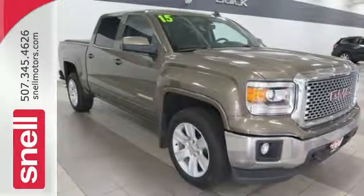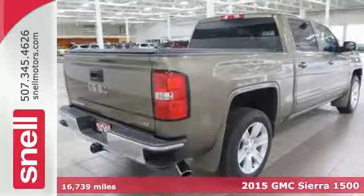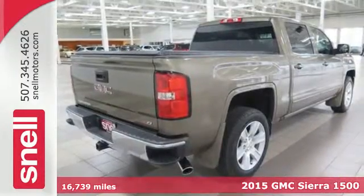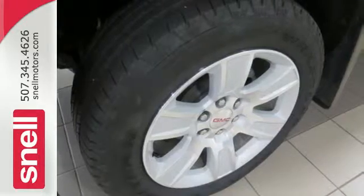It's a 2015 GMC Sierra 1500. Comfort, convenience, power and performance. For most trucks these are ideals. For this truck it's an undeniable reality.